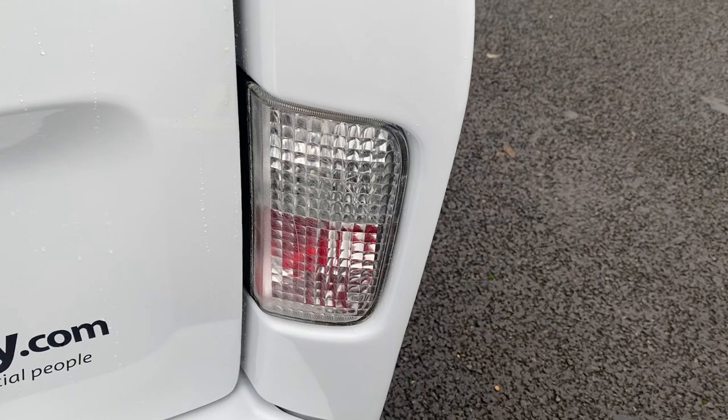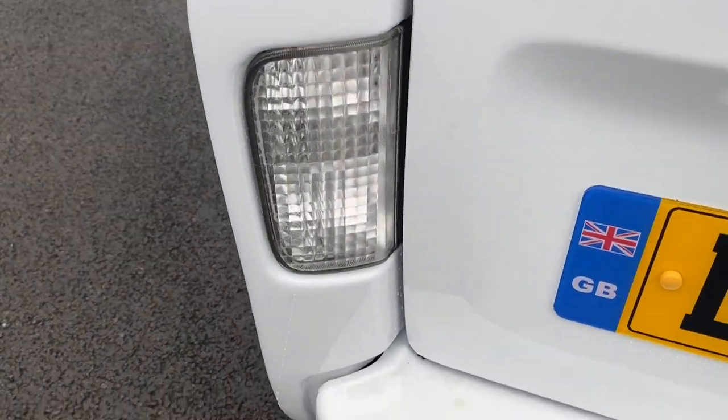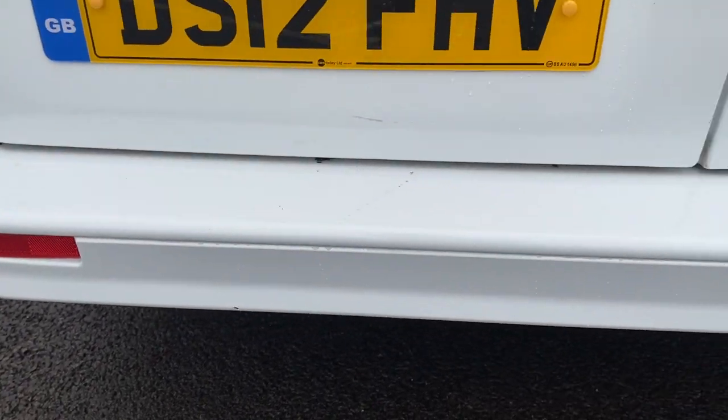Reverse lights — all good. Reflectors — all good.